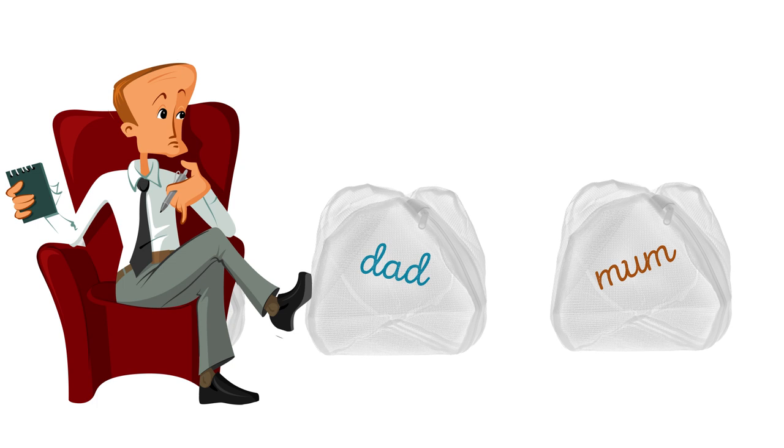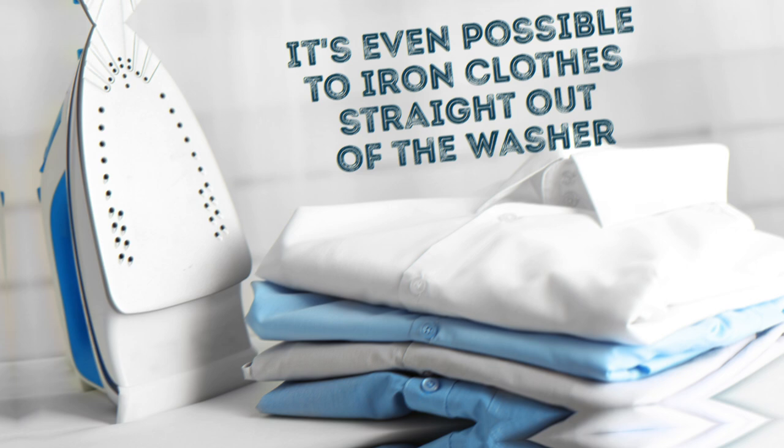Don't dry your clothes too much. It's really hard to iron clothes that have been dried longer than necessary — the fabric becomes resistant to heat, making it extremely difficult to reshape. Even a garment steamer won't help in really bad cases. It's easier to iron clothes that are still a little damp, and it's even possible to iron thin items like dress shirts straight out of the washer. If your clothes do get overdried, just spray some water on them before you iron.